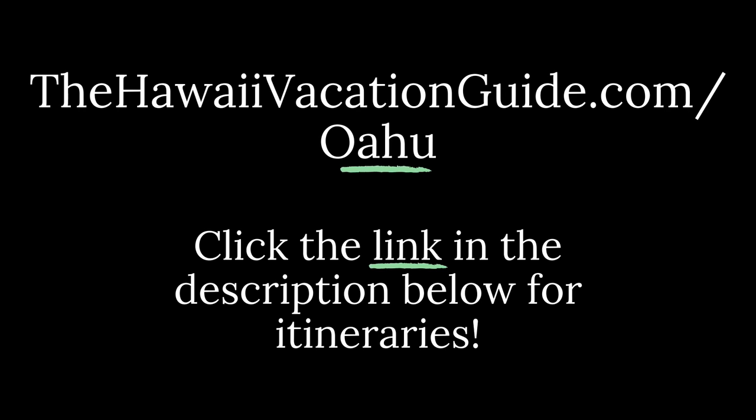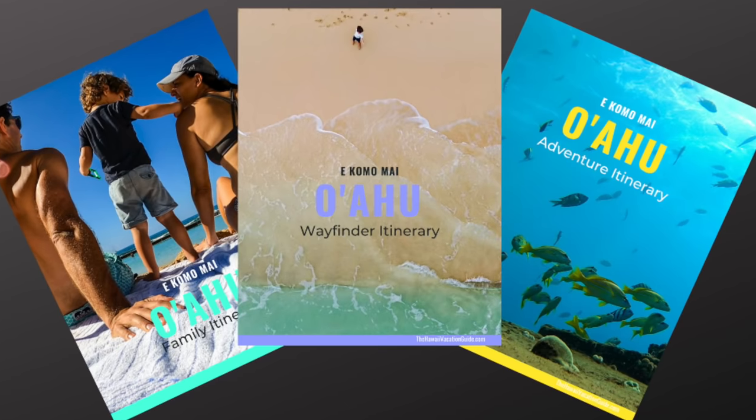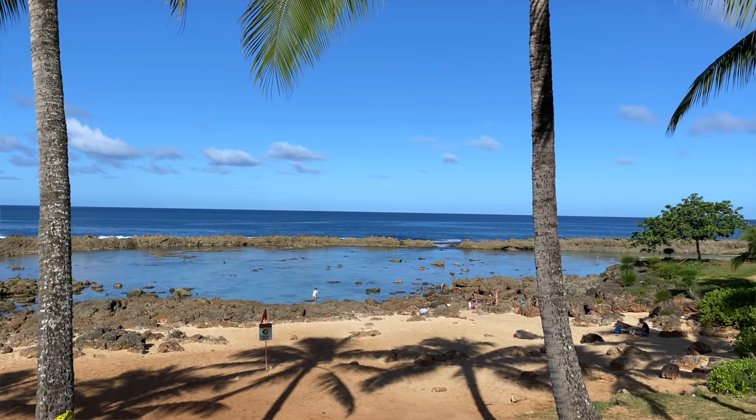Thanks so much for watching! If you want to fit all these great snorkel spots into your Oahu vacation, head to our website thehawaiivacationguide.com/oahu, where we have itineraries that'll finish your planning for you. We know the best places to go, the best places to eat, and a lot of stuff we share in those itineraries. Thanks so much for watching!